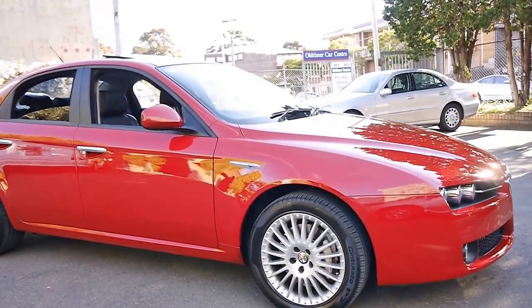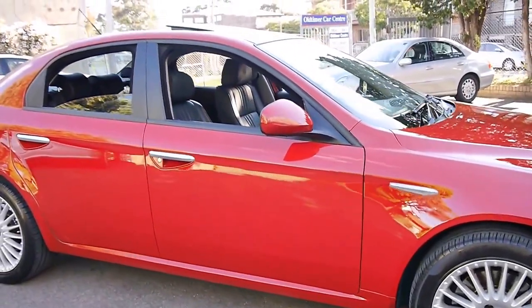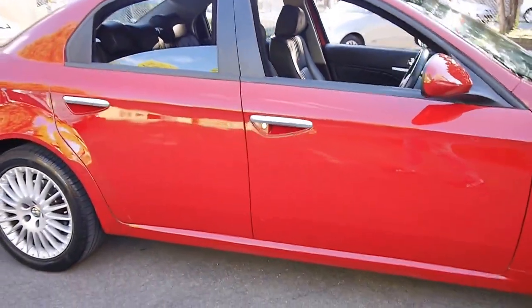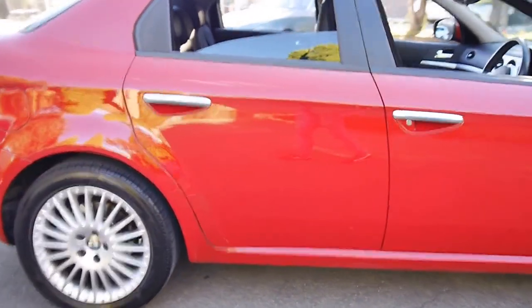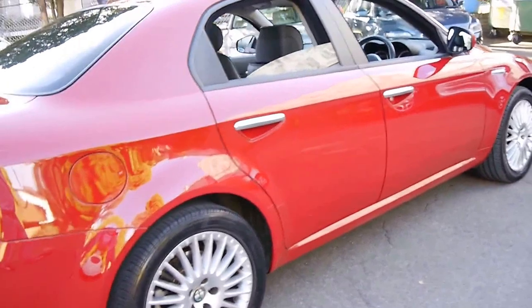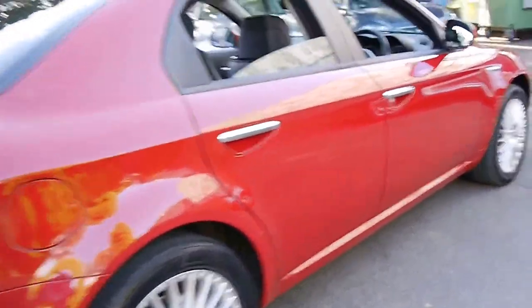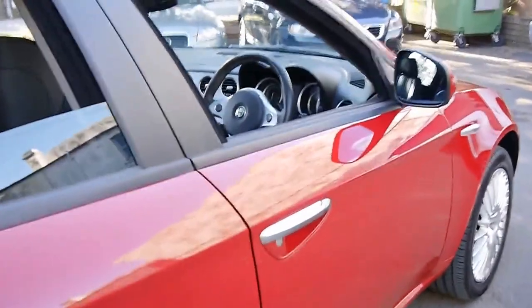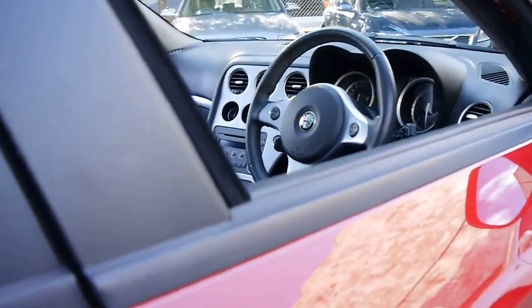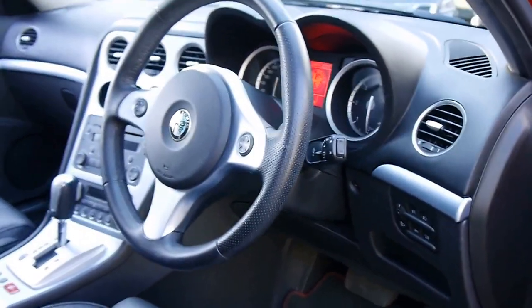Welcome to the Old Timer Centre. My name is Philip Tarrant and today we have for you a 2007 Alfa Romeo 159. It's got the JTDM engine, which is the 2.4 litre turbo diesel, a fully automatic transmission, and it's red in colour with black leather interior.